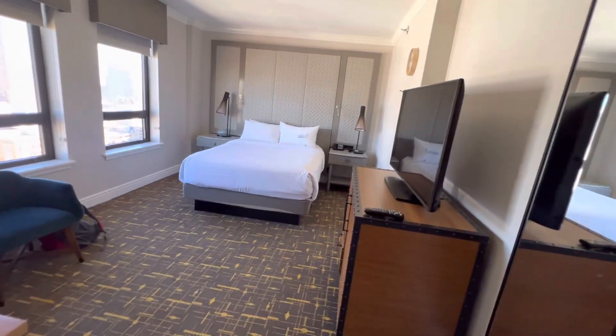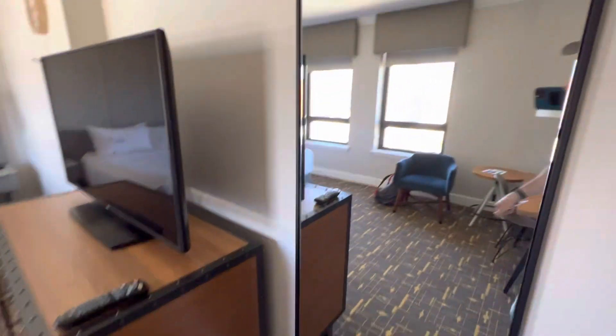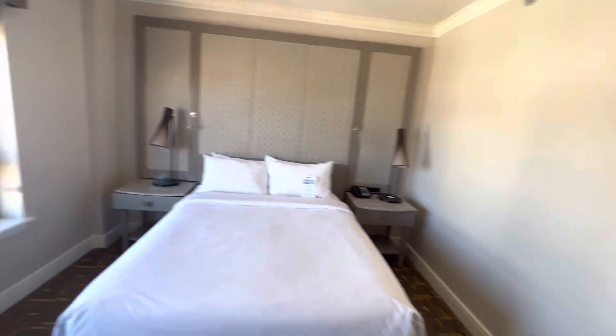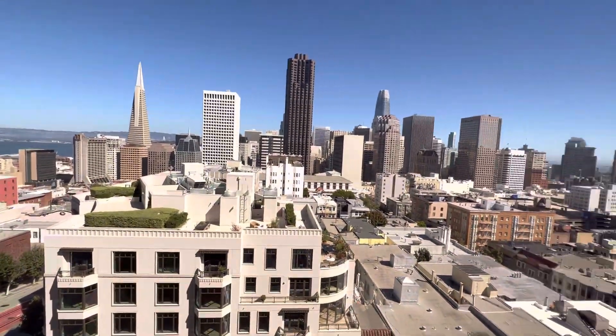This is a mirror — that's me. And the view is pretty amazing, I like the view.